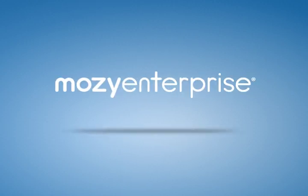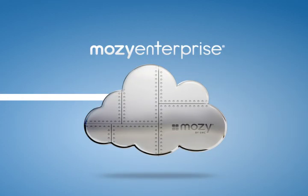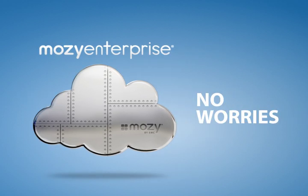Welcome to Mosey Enterprise, the most trusted name in enterprise-grade cloud data protection. Your data is securely stored in world-class data centers, taking care of the resource side of the equation so you don't have to.